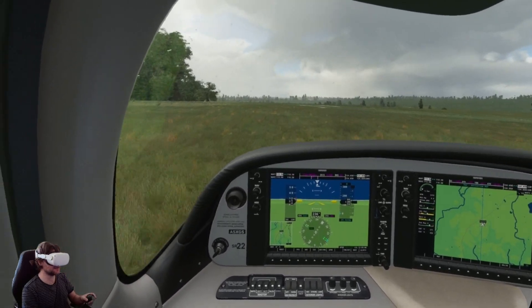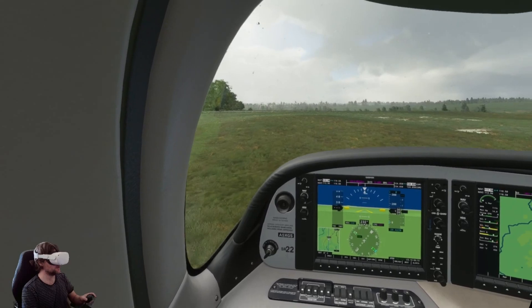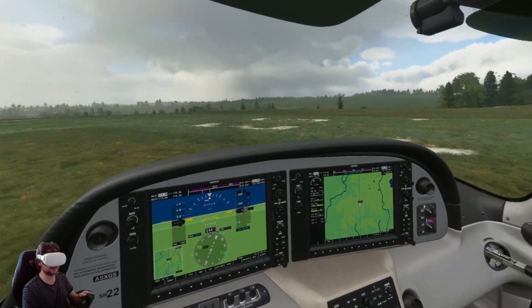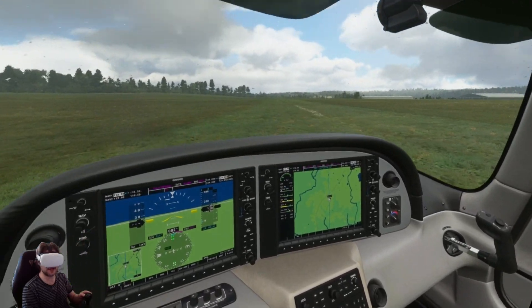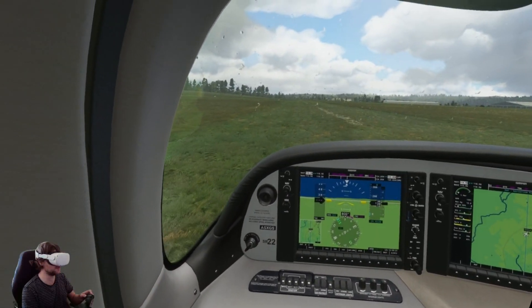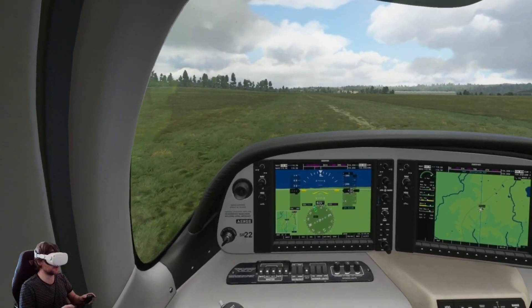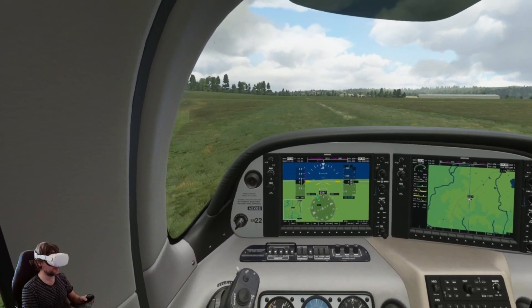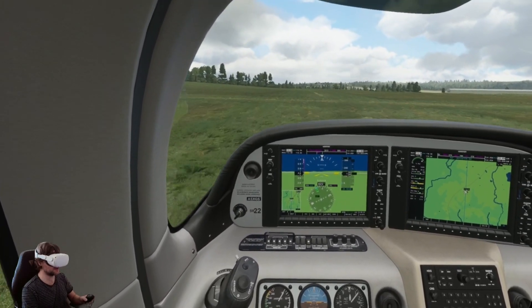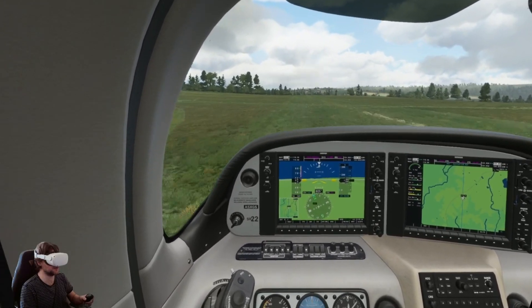This is all about just enjoying the sim — we're not going to talk much about settings today. I'm using the 457.30 driver from Nvidia, and I'm using the version 27 beta for the Quest 2 link. Settings are exactly the same as they are in the Reverb as well — I've just left everything the same.